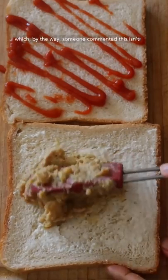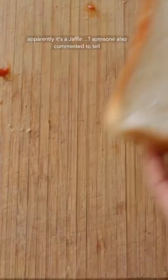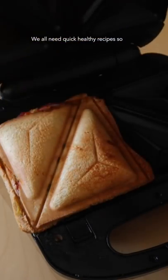I then continued to make the sandwich — which, by the way, someone commented this isn't a sandwich. Apparently it's a jaffoo. Someone also commented to tell me not to eat white bread, and well, I'm known for my obedience. We all need quick healthy recipes.